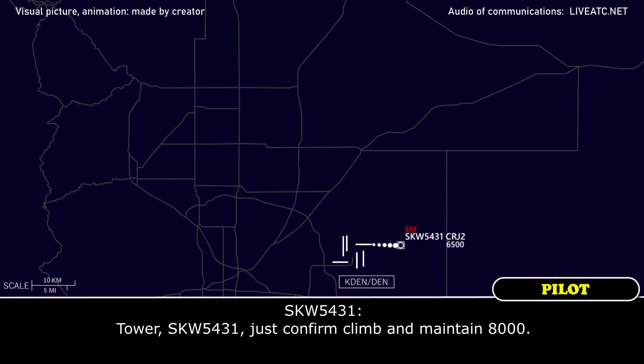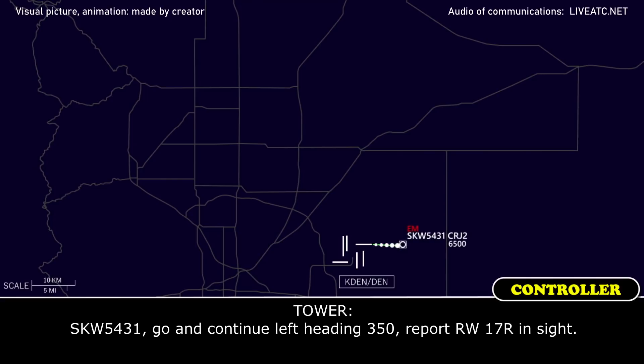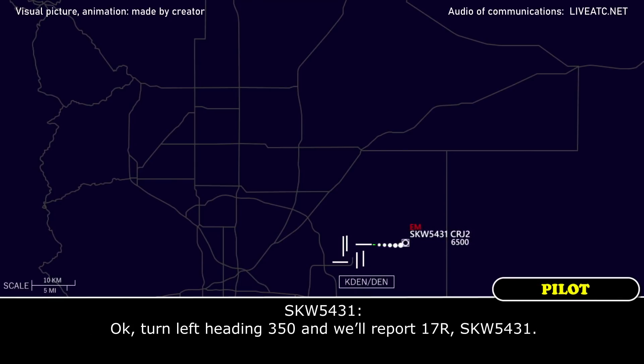Can I just confirm, maintain 8000? Yes, 5431, go ahead and continue left heading 350, report runway 17R in sight. Okay, turn left heading 350, we'll go to the right, guys, 5431.